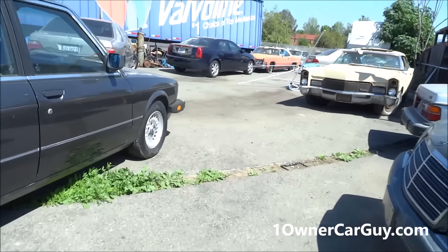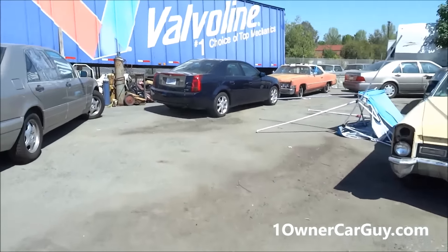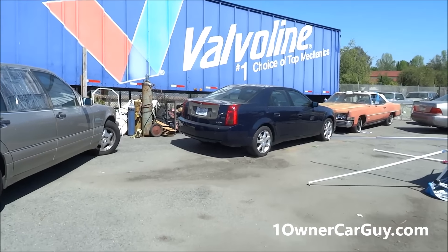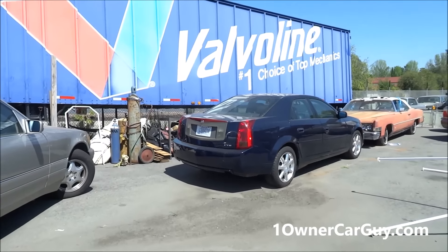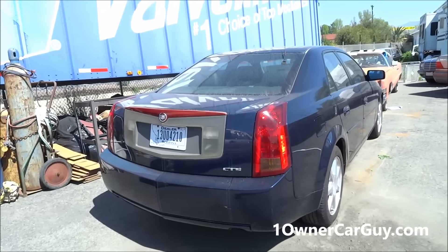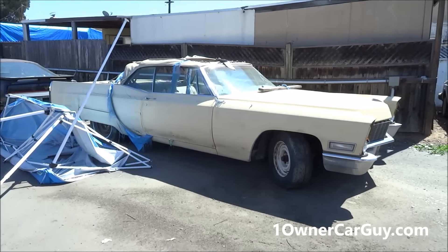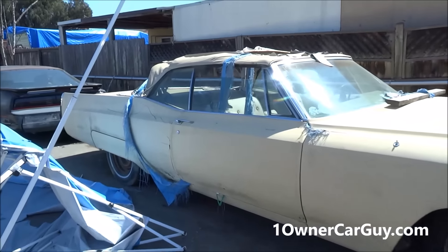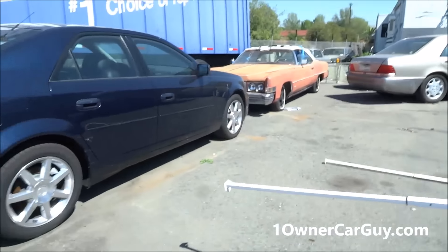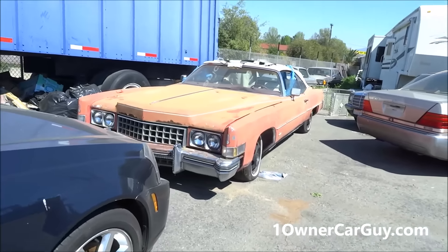I've got two Cadillac convertibles. I don't know if that guy paid for it — I think I got a deposit and now he's been stringing me along. So I don't know what to do on this car. If you're interested, call me. 406-546-8748. A '67 — oh, excuse me, '68 convertible. It's all here. Nice car. And a 70-something convertible. It's all here. Nice car.